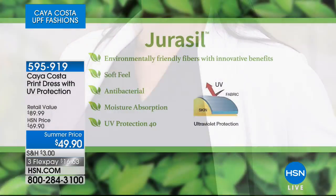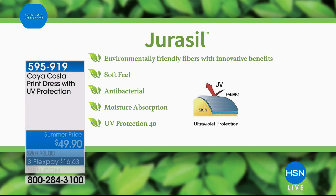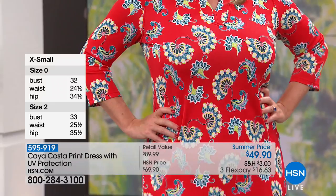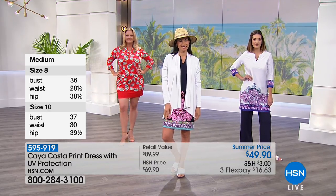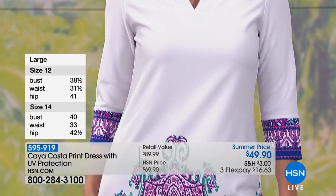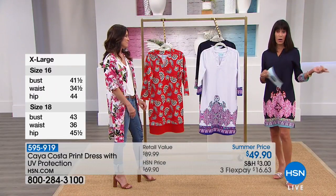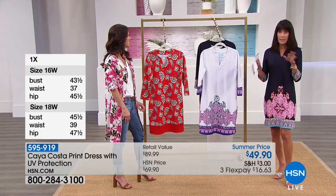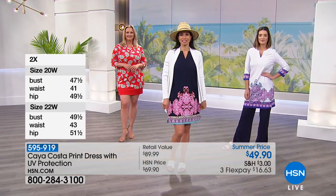Not only do you look cute, you have the Juracil fabric protecting you from the sun — an environmentally friendly fiber with innovative benefits, soft to the touch. Even if it gets wet time and again, it's a dress you can hold on to for a long time and take on vacation after vacation. I love this protection. In the navy, we only have about 100 remaining — extra small through 3X. I'm wearing the extra small and I tend to be a zero to two.